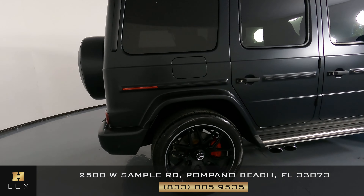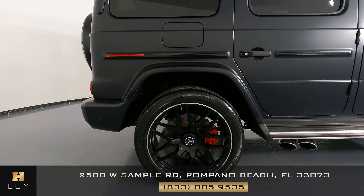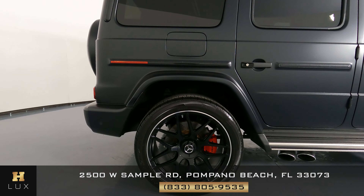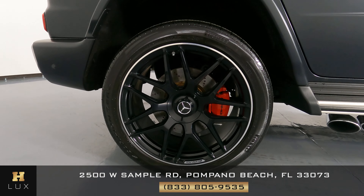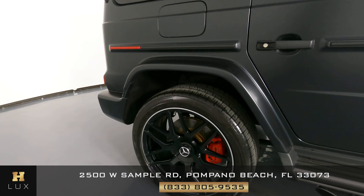Let's have a look at the passenger quarter panel now. The quarter panel looks good — I'm not seeing any scratches here at all. The wheel is in perfect condition as well, with no curb rash or scratches on it.